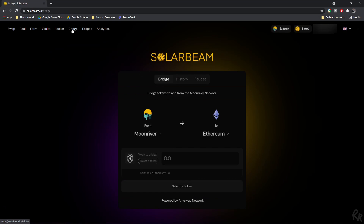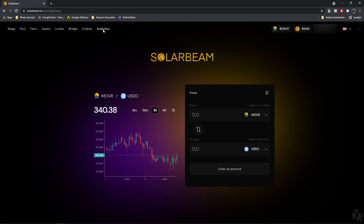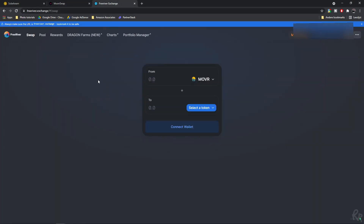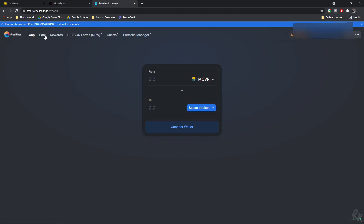Solarbeam allows users to trade directly from their wallets rather than trading through a third party, which means that tokens never leave your custody — meaning it is 100% owned by you. Lower trading fees make Solarbeam an attractive platform to trade with. There are other decentralized exchanges on Moonriver too. These are the Moonswap and FreeRiver exchanges. Both of them have been built on the Moonriver network and offer the same possibilities other decentralized exchanges offer. I could make a whole video dedicated on just that, but for now I'm going to leave it at this.